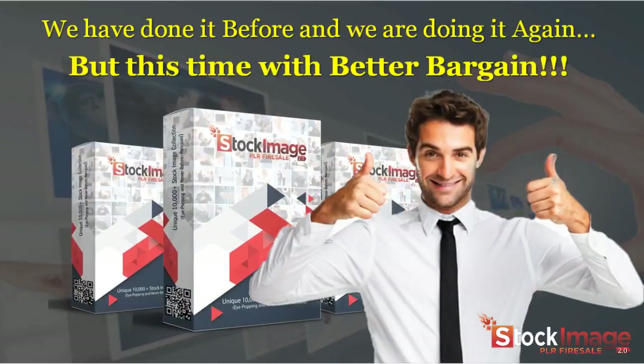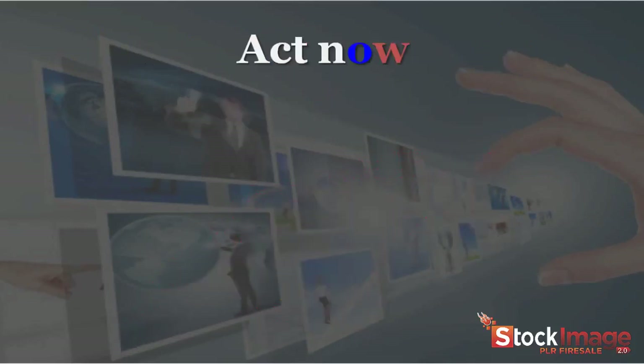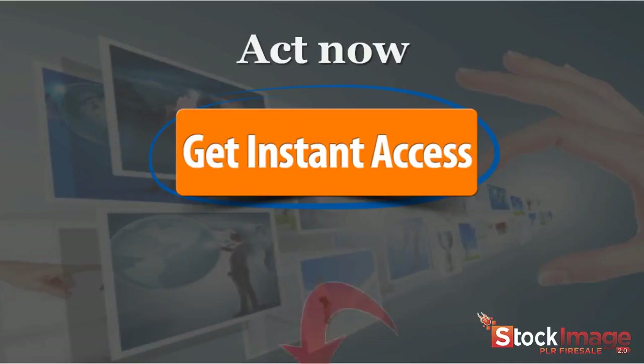We have done it before, and we are doing it again — but this time with a better bargain. So stop pondering and grab this incredible offer at this near-basement price now. Do not wait. It's a dime sale — prices will go up. Act now and get instant access to this amazing offer below.